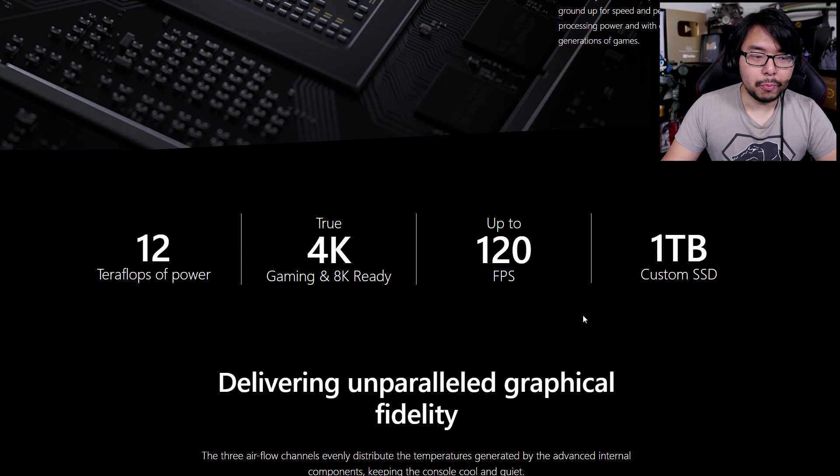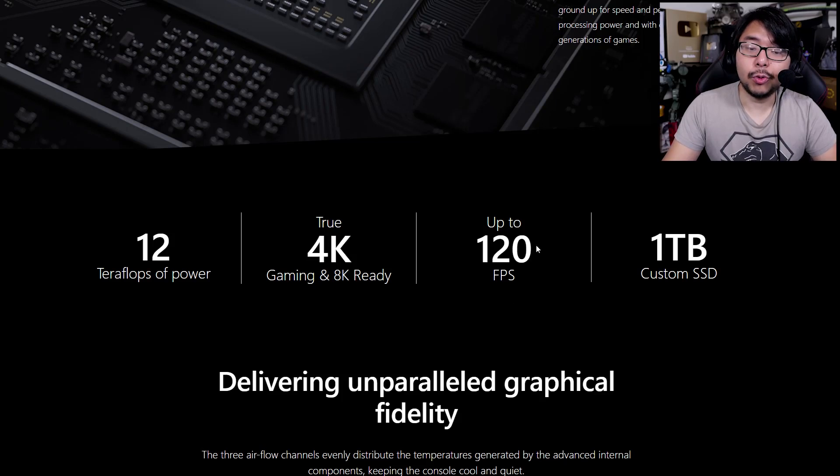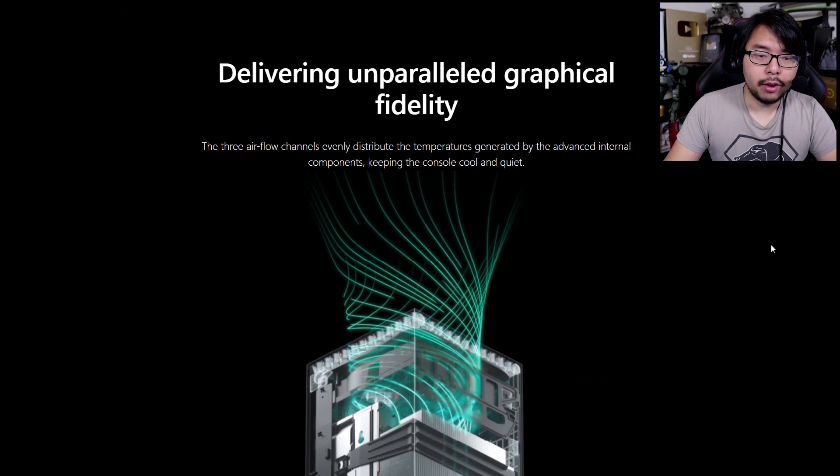Scrolling down we have some specs: 12 teraflops of power, true 4K and 8K ready. I don't get the point of 8K at this point, but it's there. Up to 120 frames per second — that to me is way more interesting. And a one-terabyte custom solid-state drive, so on and so forth.